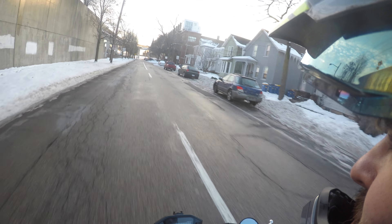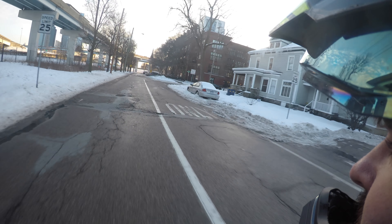This is so comfortable — this is just the most comfortable motorcycle I've ever ridden.